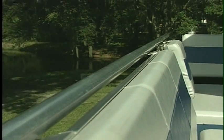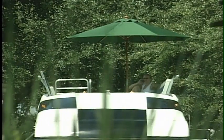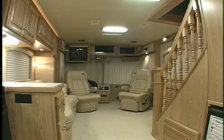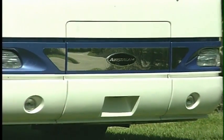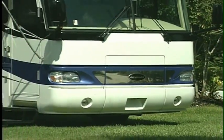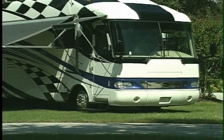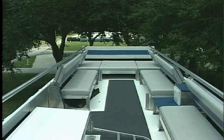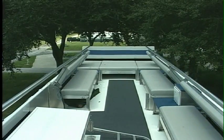And as every RVer knows, the extra storage area it provides can make all the difference when it comes to camping comfortably. The deck is designed to be safe for children to enjoy, and is accessed from a residential-style staircase set inside the coach. Whether you're tailgating or just sleeping under the stars, the additional enjoyment it provides makes this motorhome the hottest ticket in town. Another touch of the button, and the Skydeck folds down for travel.